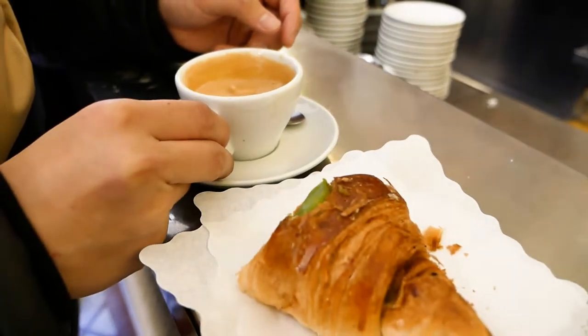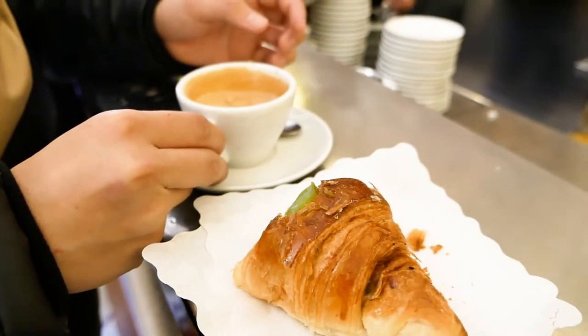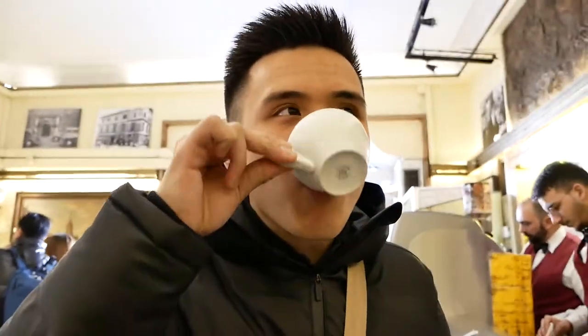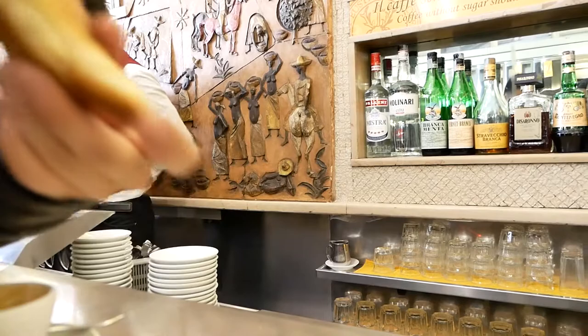Next up, the pistachio croissant - absolutely filled with pistachio cream. It's kind of zingy as well, a bit more marzipan-like flavor. It goes really well with the coffee. That was a nice coffee and pastry. Now on to the Pantheon.